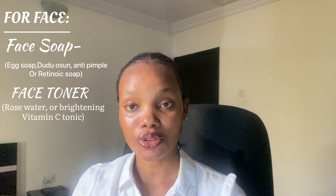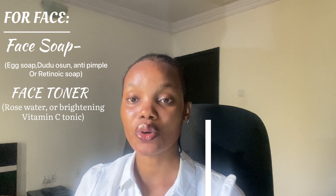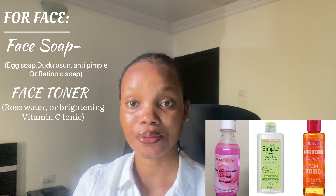For your face toner, you will need to get a rose water. I'll be putting pictures on screen for the ones I can vouch for that will deliver a very good job. Rose water is still very affordable — around 1,500 to 2,500 naira. If the Simple toner is around 2,500 to 3,000 naira, you can still settle for it.